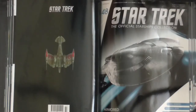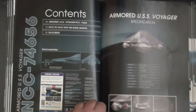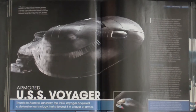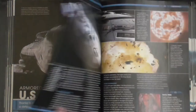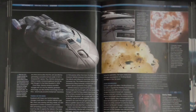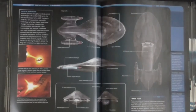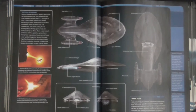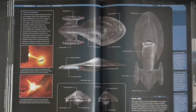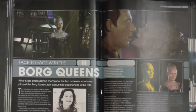Now the magazine. This is the armored version of the USS Voyager, issue 48. It begins with the table of contents and the specifications. Now an article about the actual armored model — it appeared in the final two-part episode of Voyager. Then details about the ship from different angles and face to face with the Borg queen.